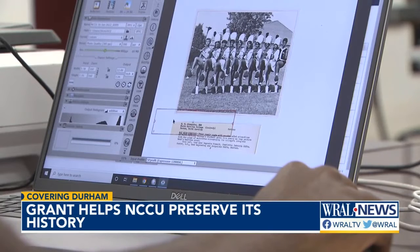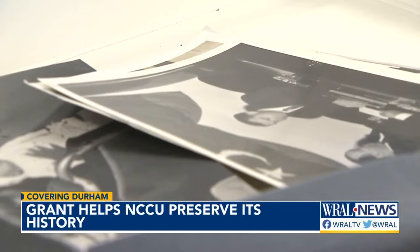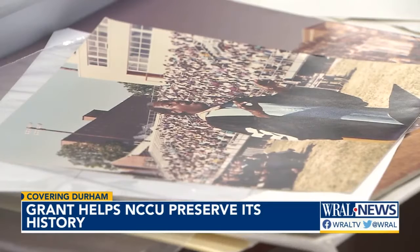Some of the photos date back to the early 1900s. Others feature Black Wall Street in Durham and historical figures visiting the school. "It's in a digital format and everybody has a digital device, so you have this history at your fingertips — it's an educational experience not only for African Americans, but for the country and the world to know about the many contributions we have made."